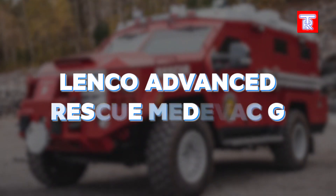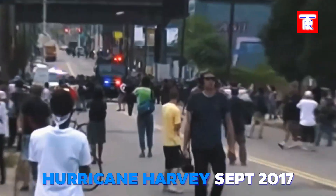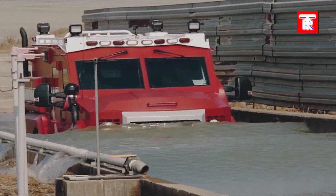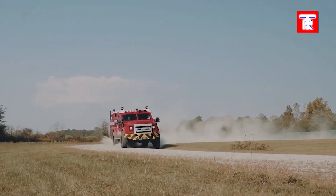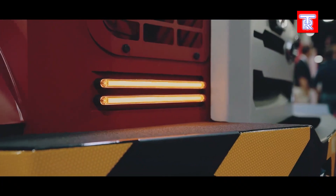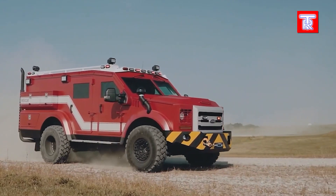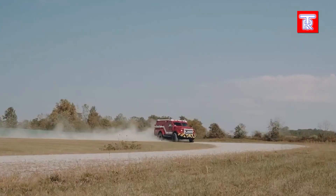Lenko Advanced Rescue Medevac G3: During Hurricane Harvey in September 2017, looters attacked firefighters and police, highlighting the need for vehicles like the Lenko Medevac G3. This advanced rescue vehicle offers ballistic protection and mil-spec steel elements, likened to body armor by law enforcement. It boasts impressive off-road capabilities, driving through water up to 122 centimeters deep. Inside, there's room for two stretchers, onboard oxygen tanks, medical supply compartments, and a suspension-equipped work area, ensuring reliable performance in emergencies and everyday operations.